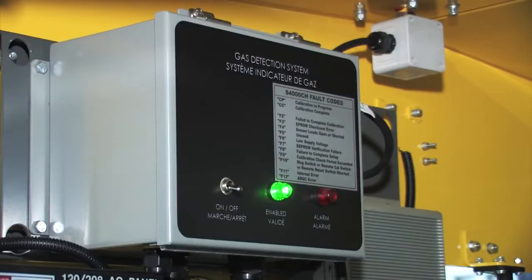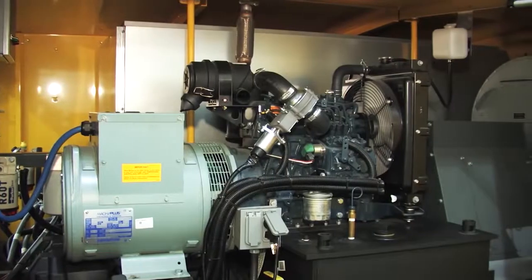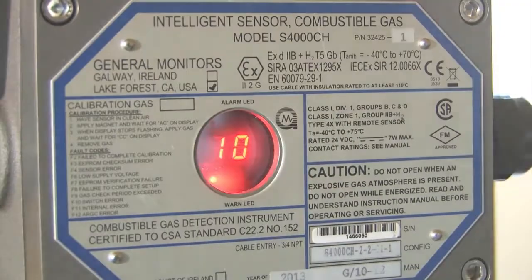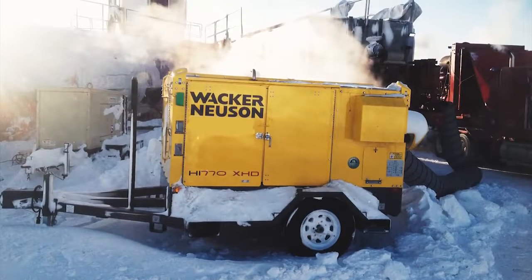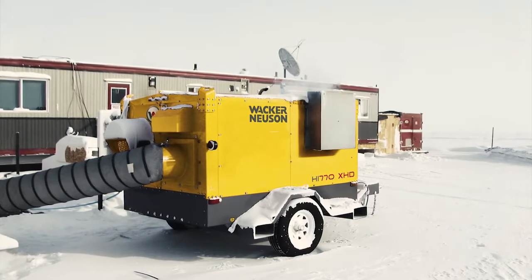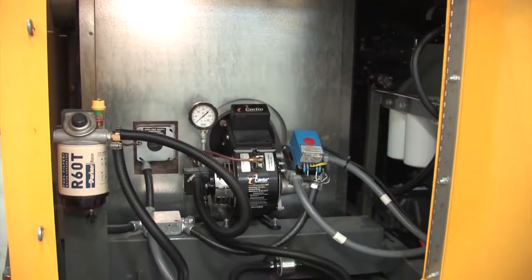There shouldn't be any compromise between safety or performance. At Wacker Neuson, our equipment provides great performance and is designed with safety in mind. For years, the robust HI-770 from Wacker Neuson has been proven tough and reliable in extreme environments.